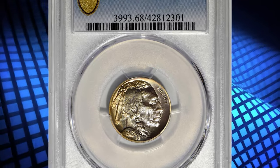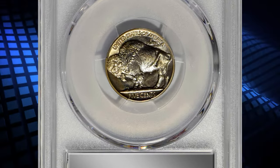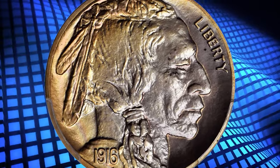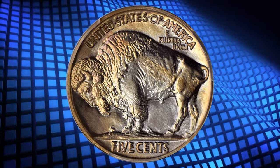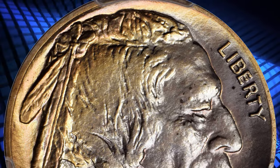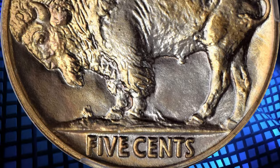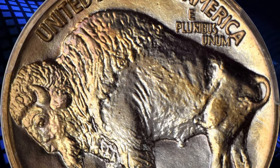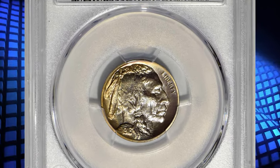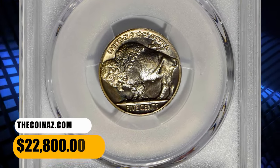Number 2: 1916 Proof Buffalo Nickel graded PR-68 by PCGS. A virtually pristine specimen with full striking detail and smooth, satiny surfaces. Both sides are beautifully toned, with crescents of orange gold at the left borders that give way to powder blue iridescence elsewhere. With the lowest mintage of its type, it should come as no surprise that the 1916 is the rarest proof Buffalo Nickel. Survivors are even more elusive than a delivery of 600 pieces might imply, as many unsold examples are believed to have been destroyed through melting when the Mint suspended proof coin sales at the end of that year. This true rarity fetched a sum of $22,800.